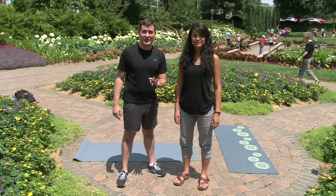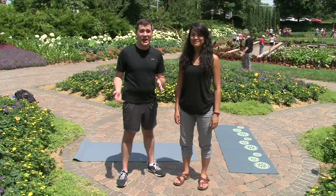Everybody has a lot of stress in their life, and what's important to remember is that you need to manage that stress in order to have a healthy mind and a healthy body. We're going to start off with four simple strategies that we can use to manage stress in our everyday life.